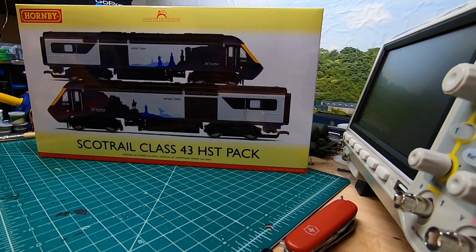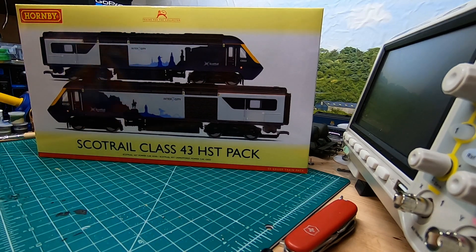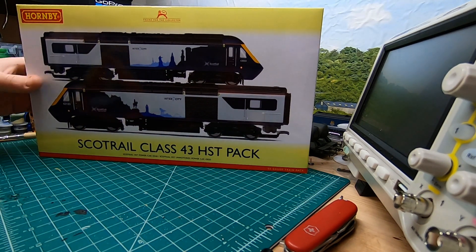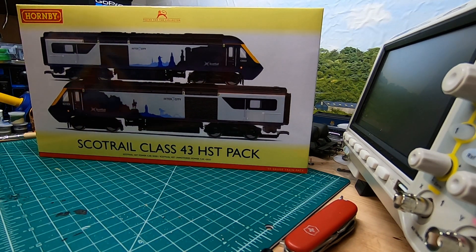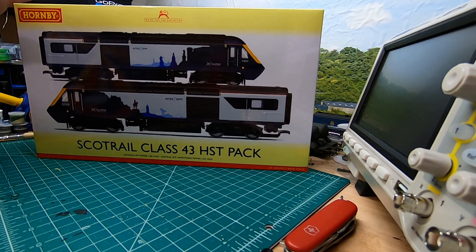So without any further ado, we'll take a look at it. It's in this new Inter-7-City livery, and the reason it's called that — the number seven refers to the seven cities that the HST will be servicing in Scotland. Those are Glasgow, Edinburgh, Dundee, Perth, Stirling, Aberdeen, and Inverness. This started regular service in October — I think it was October 15th, 2018 — so from that point going forward, and obviously until they withdraw them, it'll be perfectly good.